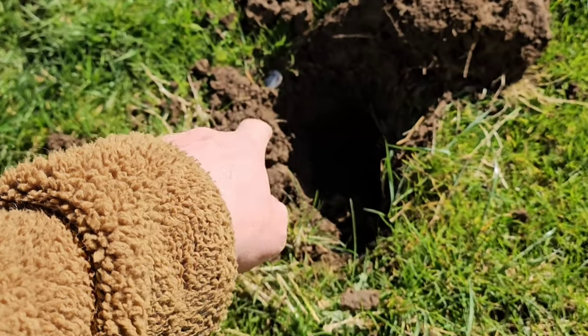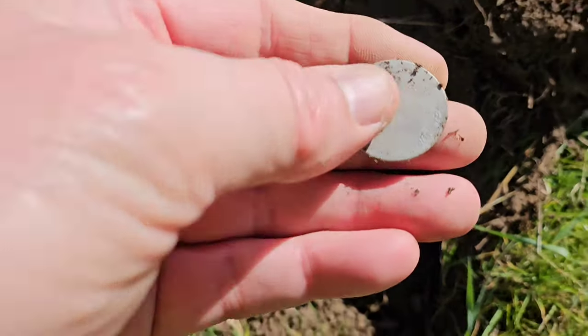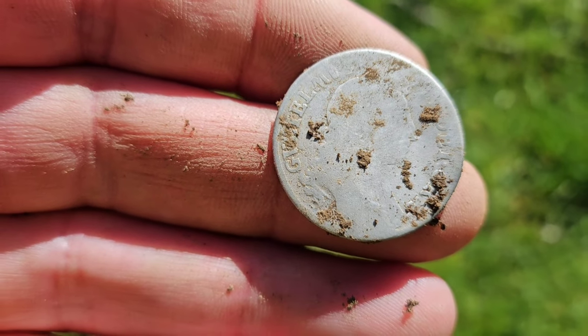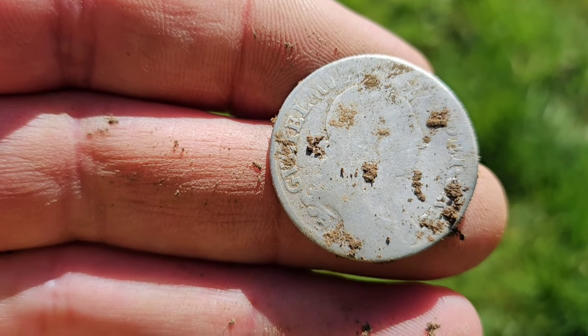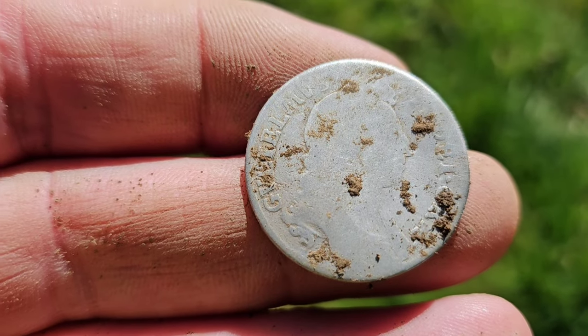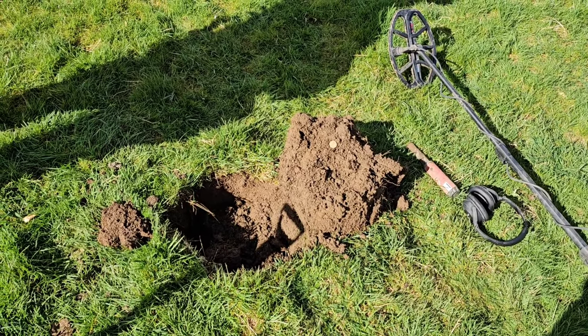Here with Ricky now and he's just had a silver — he's left it in the hole kindly. That's a shilling by the size of it, and it's an earlier one. That's William — that's the earliest silver off this field today, 1600s silver. A nice one as well, just a bit worn, but you can see the king's head quite clearly. Absolutely amazing.